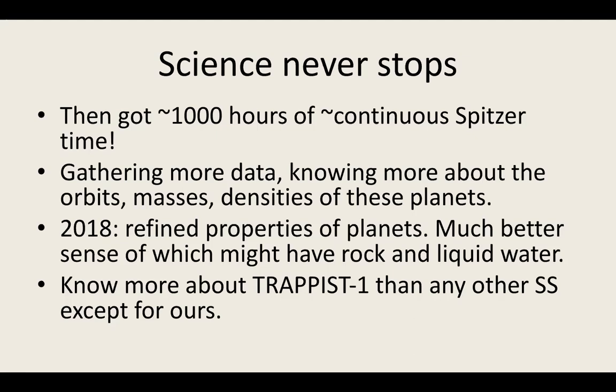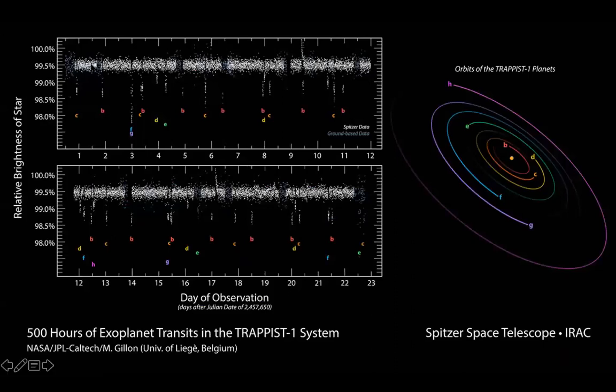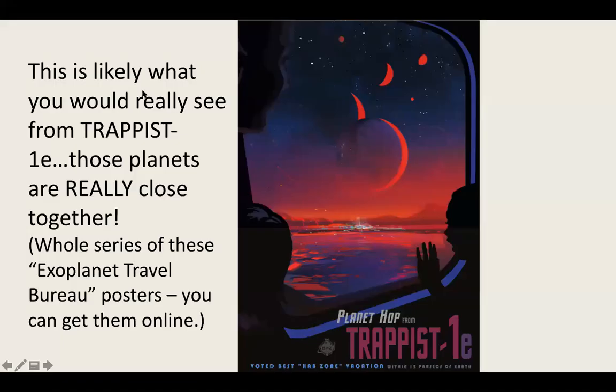This is what the actual data looks like: all those white points are brightness measurements of the star, and all the little dips are the individual planets. Because they're so close to each other they tug on each other and are all in resonance — which is why the transits were hard to explain, sometimes two objects transiting at the same time. If you were able to stand on one of those planets, you'd see the other planets very large in the sky because they're so close together. There's a whole series of Exoplanet Travel Bureau posters you should definitely look up.